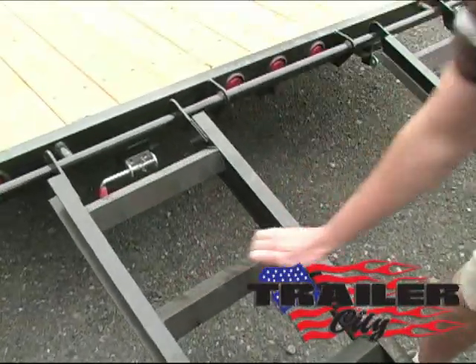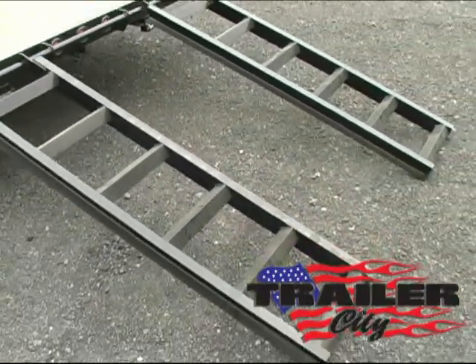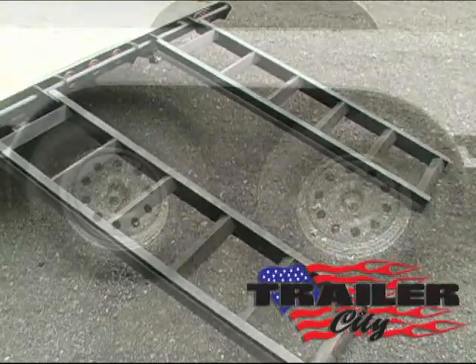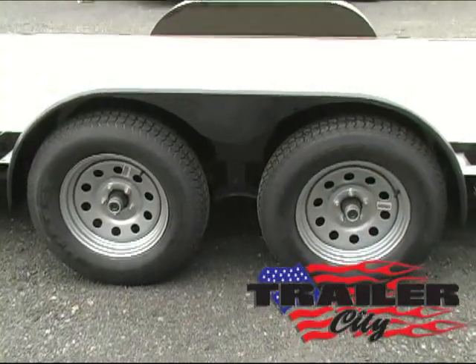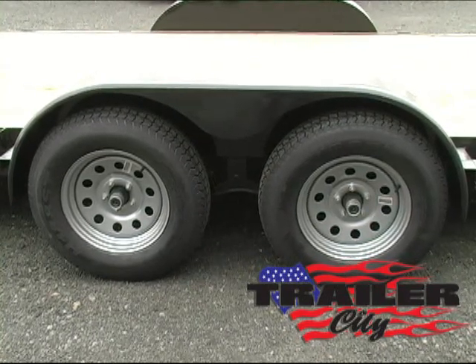5-foot-long adjustable-width pull-out ramps. Easy-lube axles with electric brakes on both and 15-inch tires.